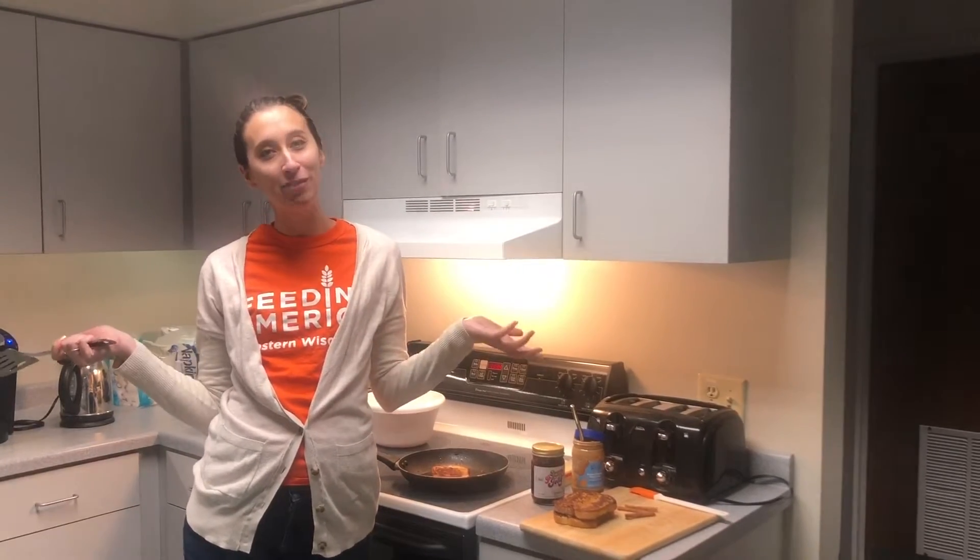Hi, I'm Jess. I'm the Events Manager at Feeding America Eastern Wisconsin at the Milwaukee Branch. And I'm going to show you my favorite way to PB&J. That's with a French Toast PB&J.